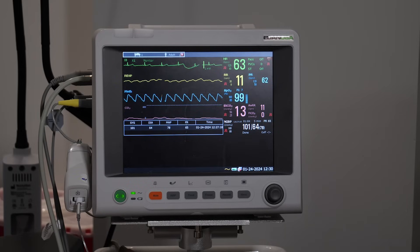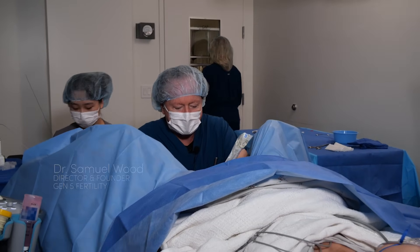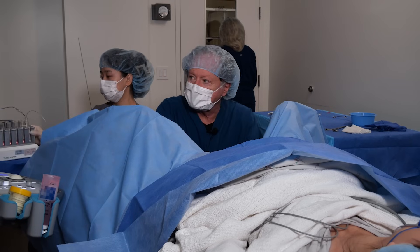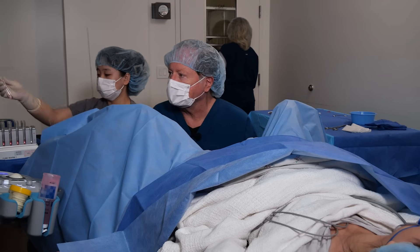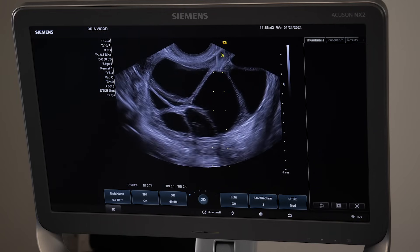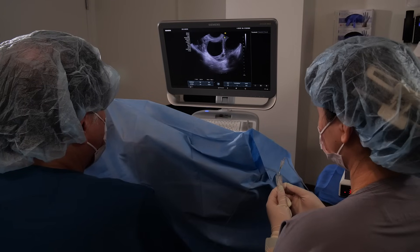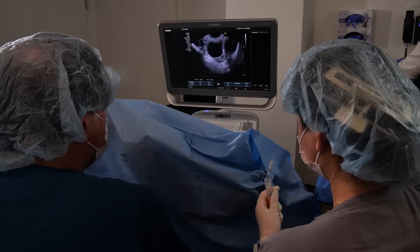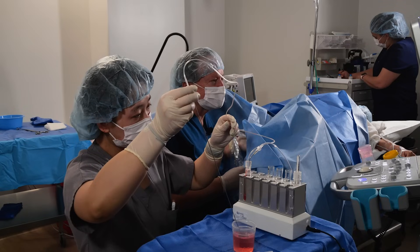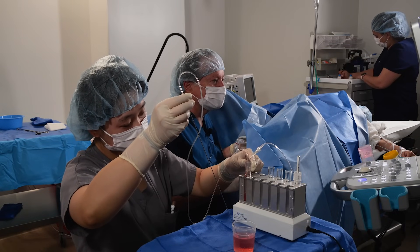I put the ultrasound probe in and I decide which ovary is the best to start with based on things like its position. In her case, I think the right ovary is perfect and the image is such that I can see the entire ovary at once. Then you start right in the middle and we're going into the first follicle now. You bring the sides of the ovaries to you so you never have to go out to the sides.